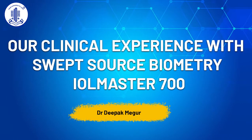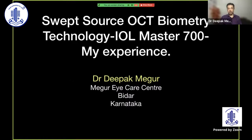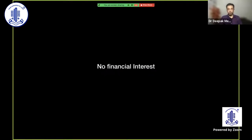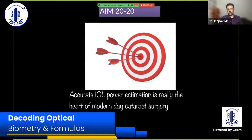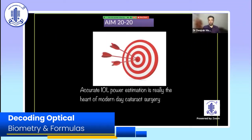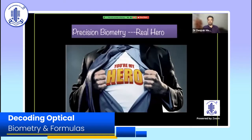My talk is going to be a little bit more basic. I'll be sharing my experience with the IOL Master 700 — I don't have any financial interest in this. In the modern-day cataract surgery era, accurate IOL power estimation is really the heart of modern cataract surgery. Our aim is always to have 6/6 unaided on the first post-op day, and precision biometry is our real hero.